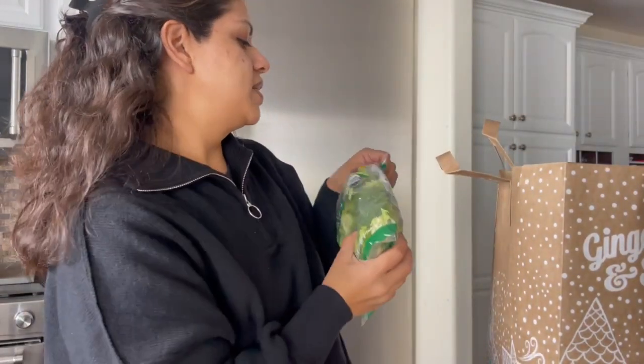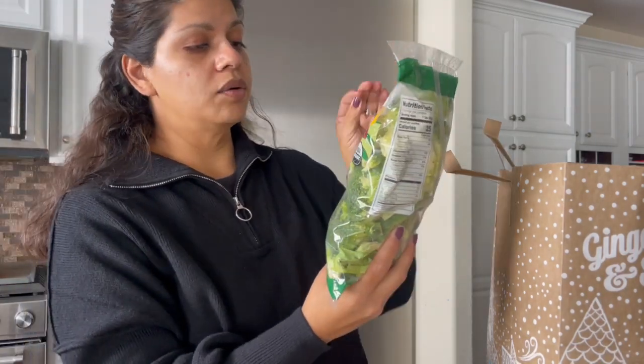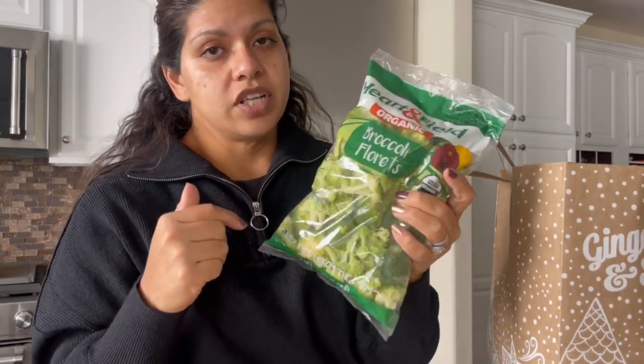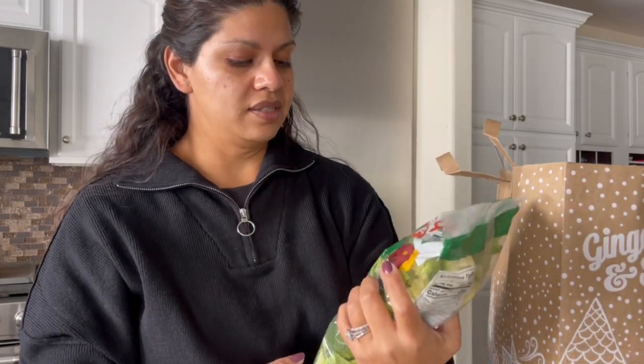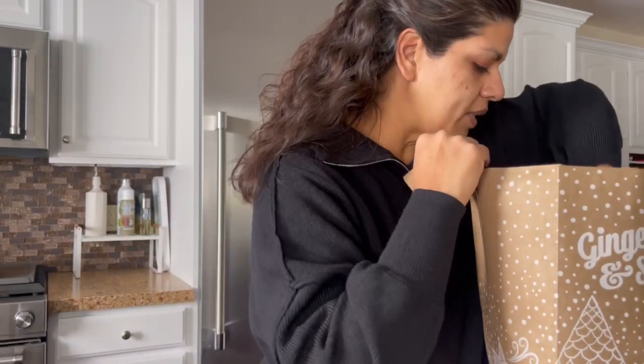I also grabbed a pack of the Heart and Field organic broccoli florets. This is another staple I pick up all the time — it's just really good filler for food. I love to throw vegetables into our meals, and broccoli is one of our favorites.